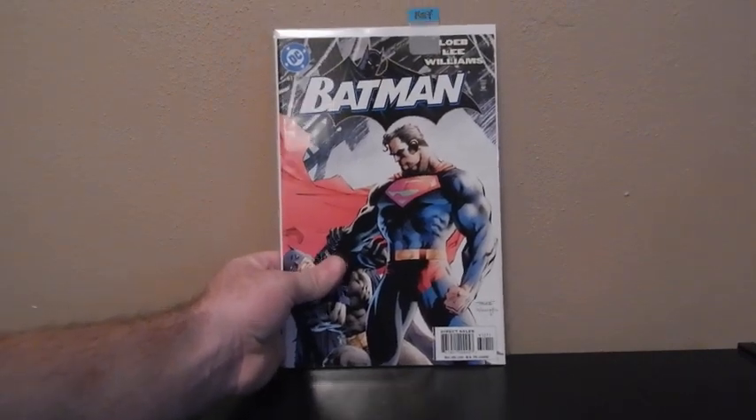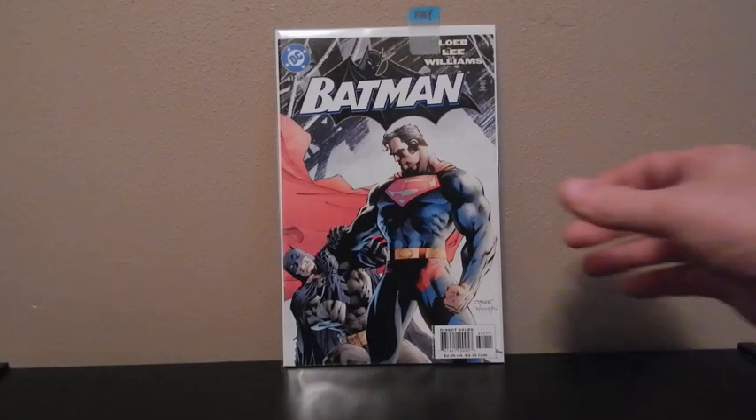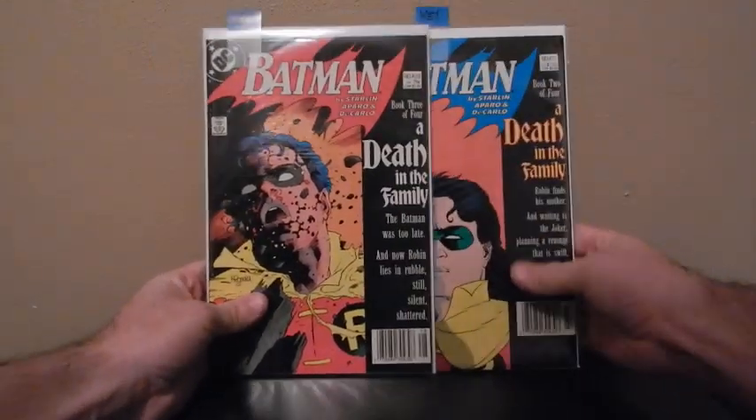This is Batman No. 612, part of the Hush series. This is actually a pretty pricey comic — I think it goes for about 20 bucks or something like that. I've got two of these: 612 and 608. This is the beginning of the Hush series, and both of them run about 20 bucks. There's a second print of the 608, which is a little bit more expensive. I've also got Batman 627 and 628.